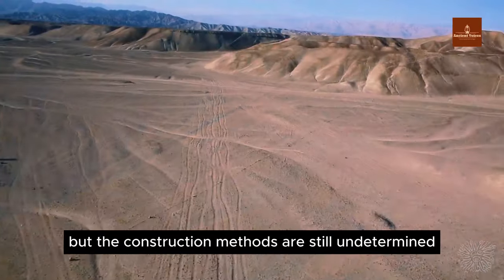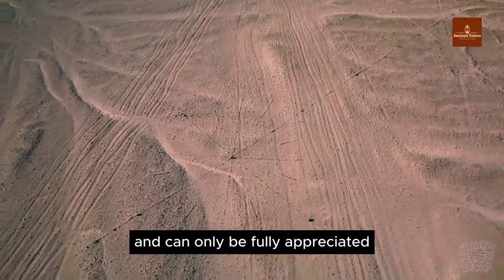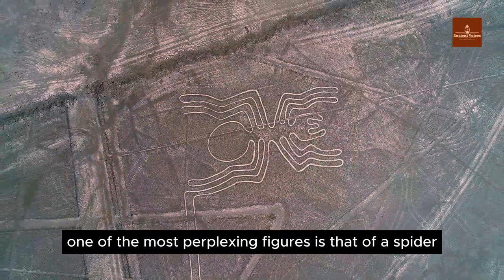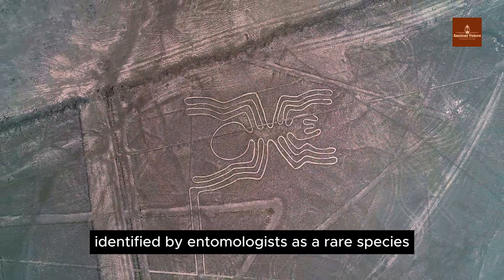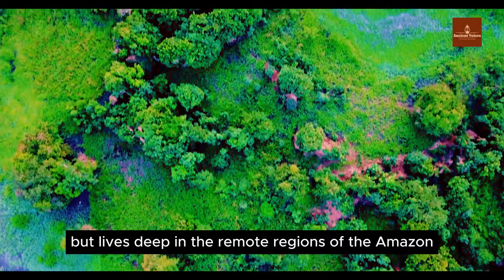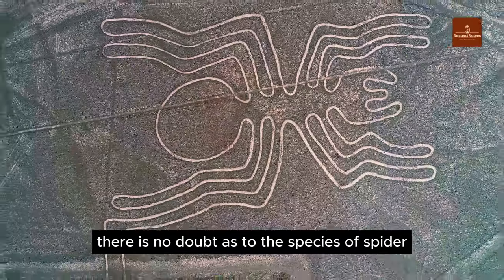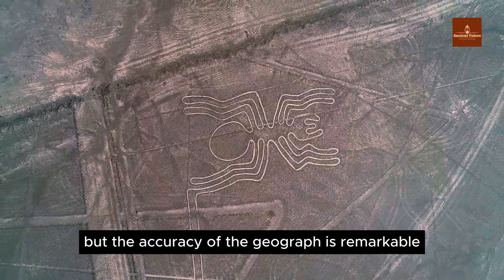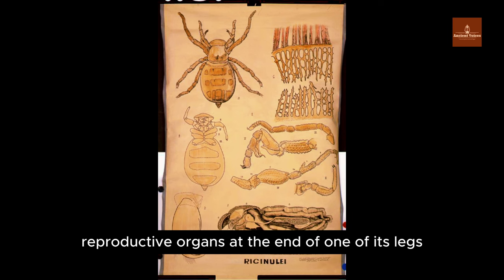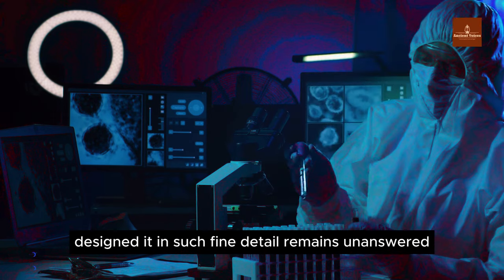The construction methods are still undetermined. These drawings stretch for kilometers — some over 65 kilometers — and can only be fully appreciated from high above the ground. One of the most perplexing figures is that of a spider, identified by entomologists as a rare species belonging to Racinolay, which doesn't exist in Peru but lives deep in the remote regions of the Amazon rainforest, 1,500 kilometers away. The accuracy is remarkable — this spider has its reproductive organs at the end of one of its legs, visible only under a microscope, yet the geoglyph depicts this in fine detail.